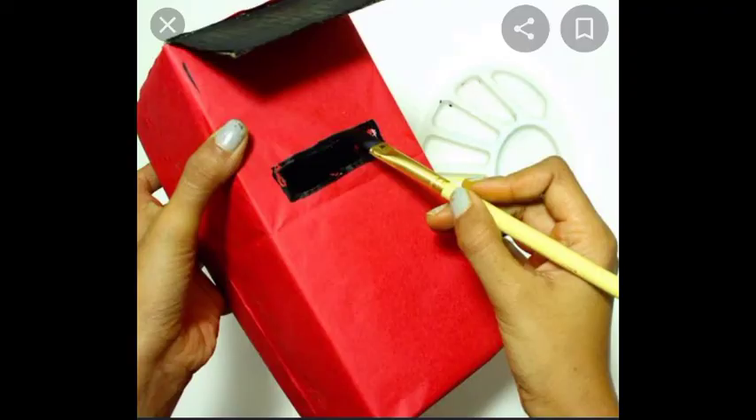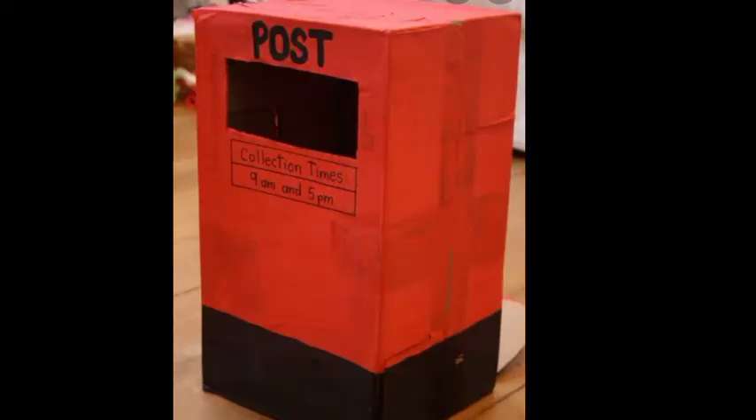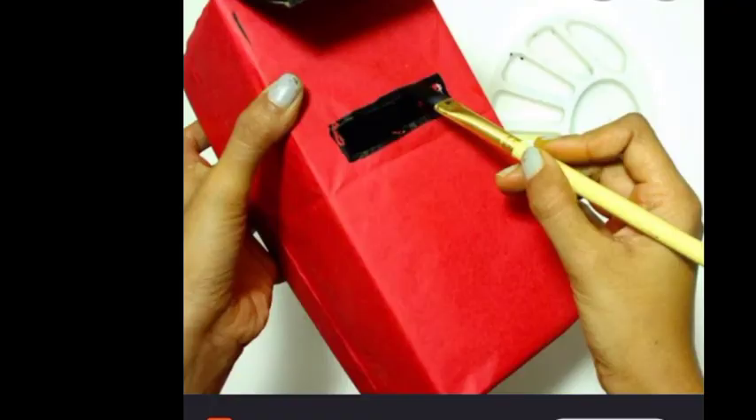Now, let's make a letterbox. Teacher will give you a video for that — I will attach the video. You can do it. A letterbox — your art and craft work also.